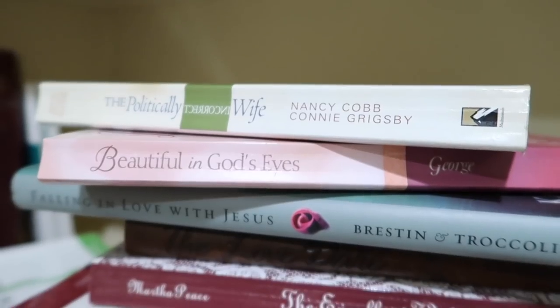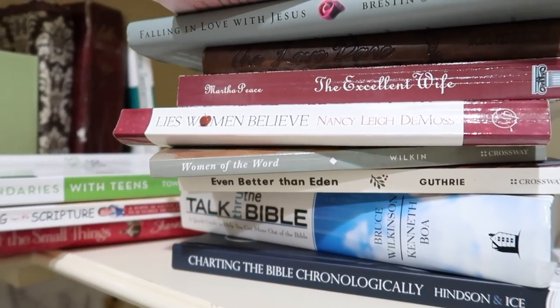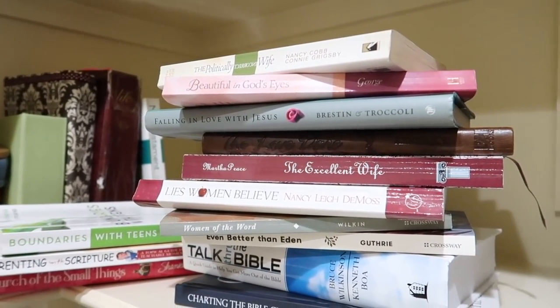A lot of women do Bible studies piecemeal — you may take a certain topic and study the scripture surrounding it, or pick out a particular book of the Bible to dive into. Those things are great, but I think what happens a lot of times is we don't have a very good understanding of how those things relate to the Bible as a whole. The Bible really does have a beginning, middle, and end — it's God's story and we're meant to know the whole thing in its entirety.